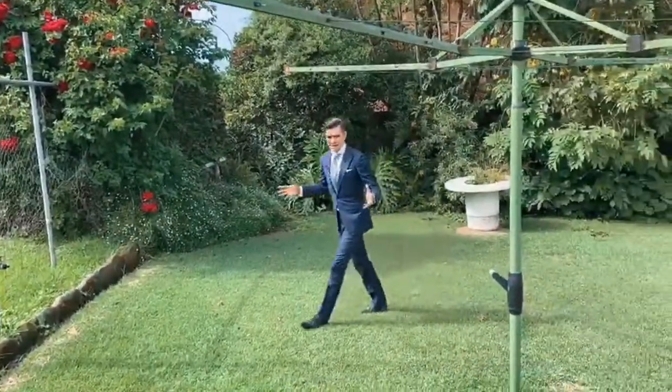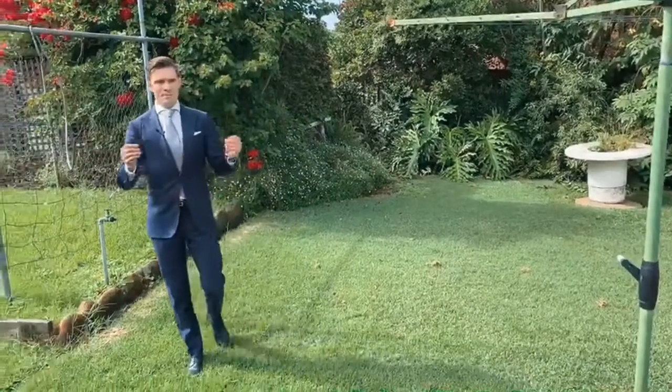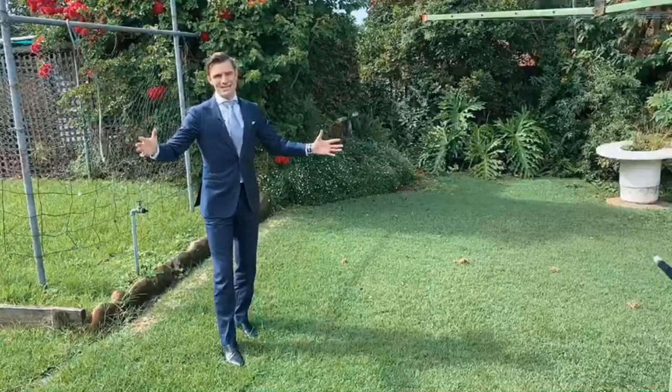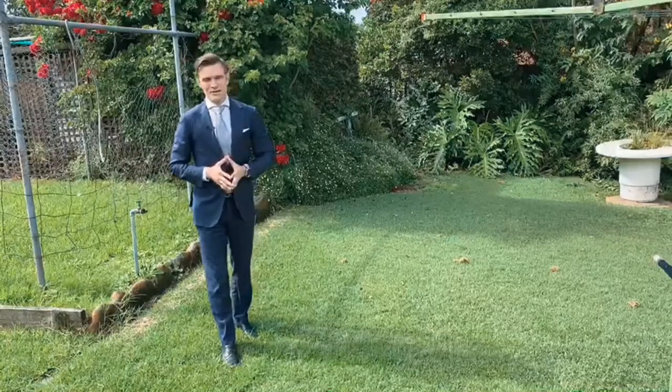I can just imagine a beautiful new home being designed with an open plan that extends out into the backyard — maybe a pool. Beauty is in the eye of the beholder, and I'll let you design your own home.